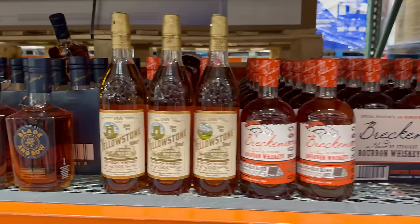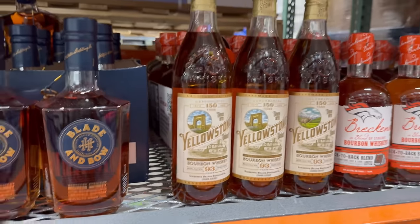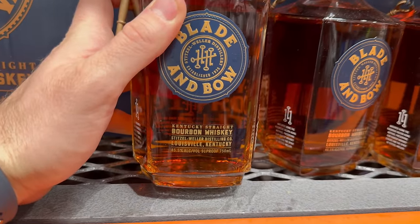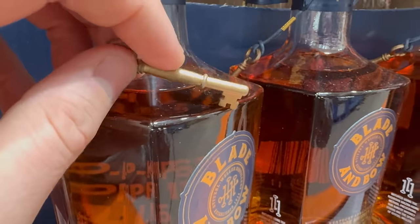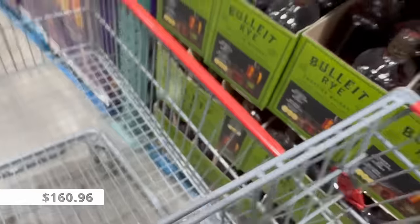They have more Yellowstone bourbon at $33.99, 46.5% ABV or 93 proof, but I'd rather go for the Blade and Bow at $37.99. It's a little more but excellent value for money — even at the $45 MSRP elsewhere I think that's really good. It's out of the old Stitzel-Weller distillery in Louisville, Kentucky, and it comes with a numbered key on the side — collect them all, send them back, and you get access to a special cup at the distillery. We're going to get this and put it in the cart.